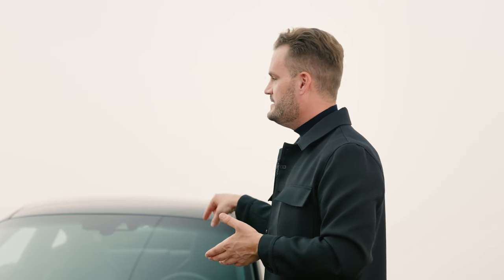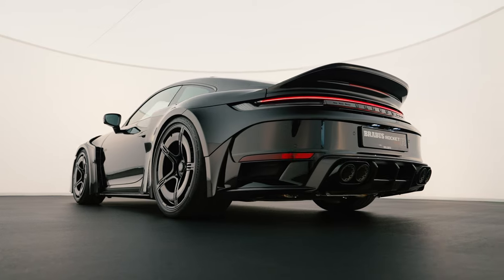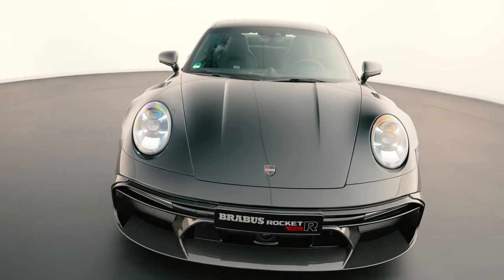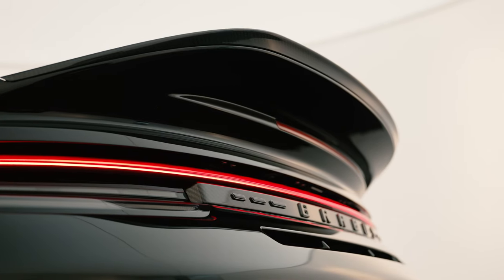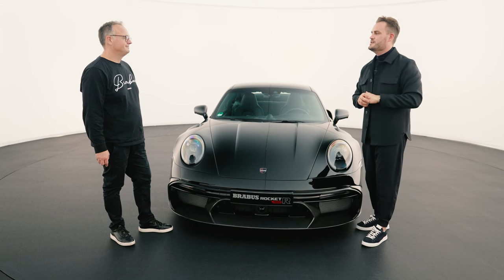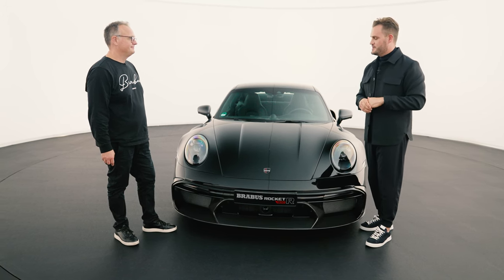He literally said, 'I'll take it for a spin right now — this is absolutely next level.' And it symbolizes the Brabus brand more than I ever would have thought possible with a car like this. But enough standing around talking — let's get to it and work our way from front to back and have a look at some of its features.